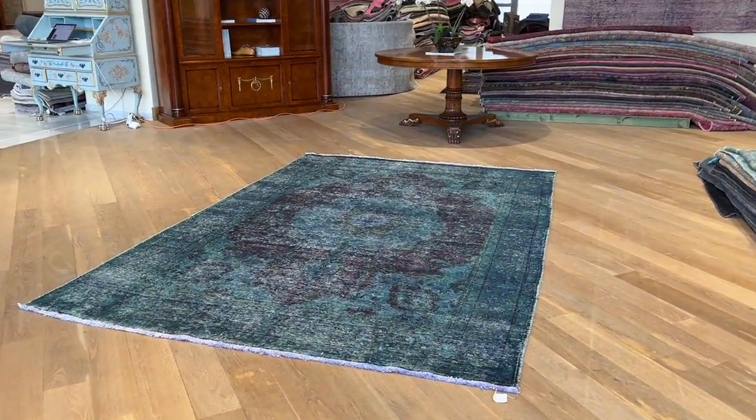Very high quality Persian handmade carpet. I'll show you the colors up close.